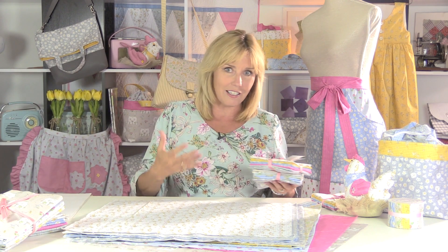It's called Cottage Garden and it's all about my garden and the colours that I like to use and the type of fabrics that I like to use as well.